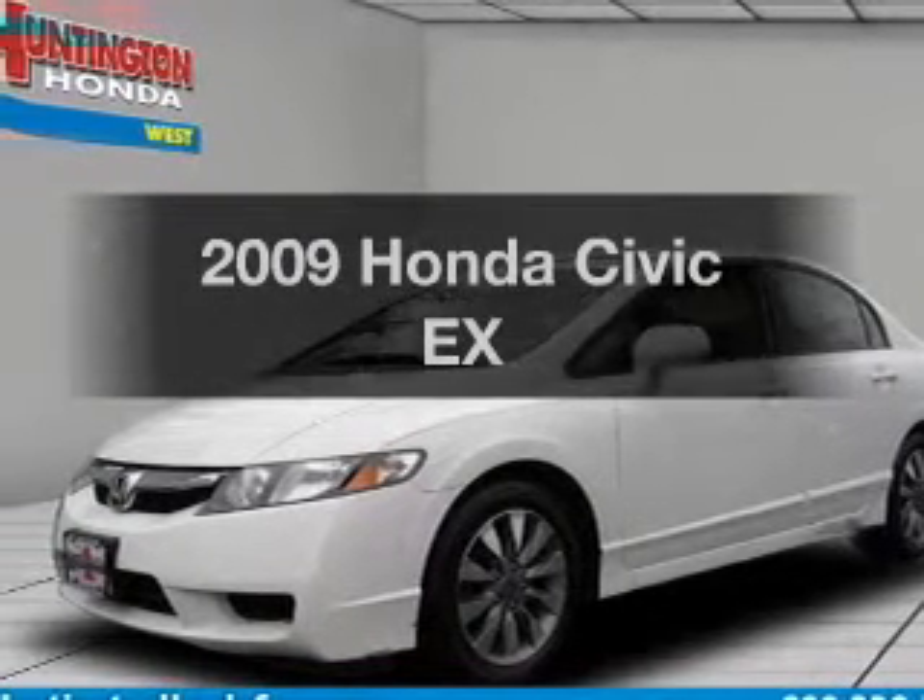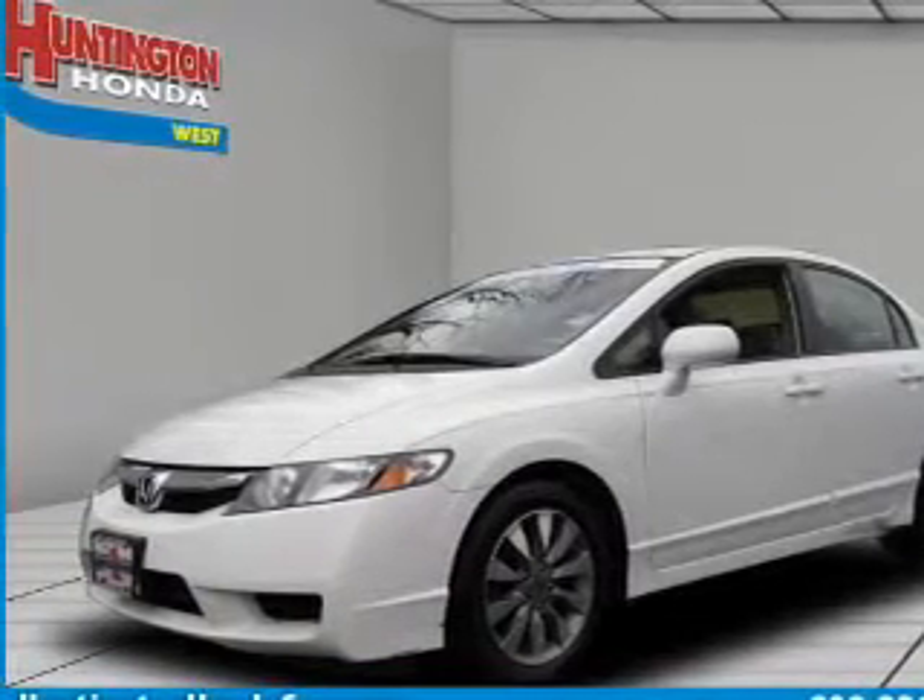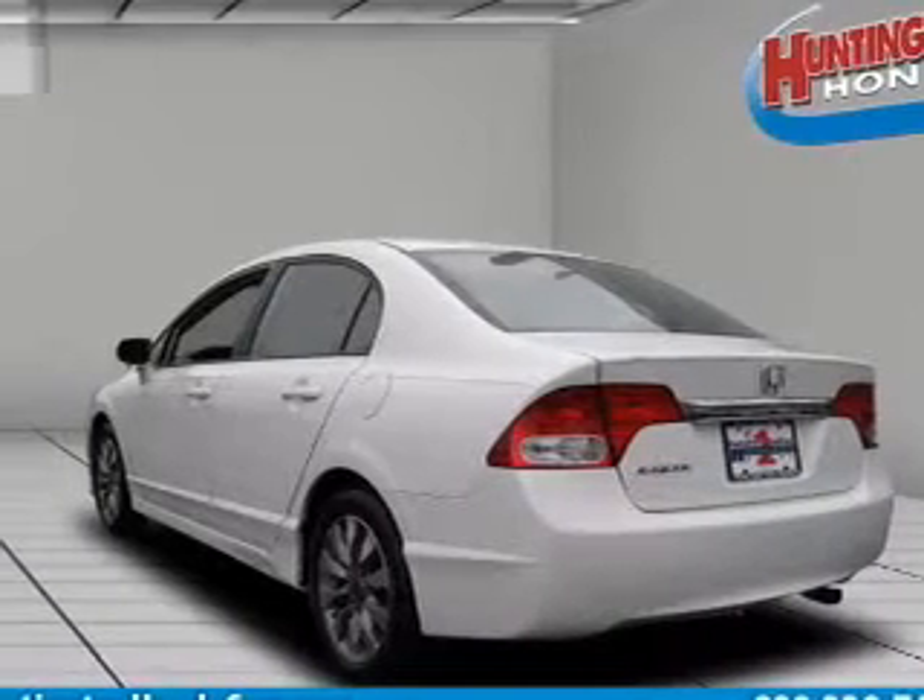Introducing the 2009 Honda Civic. If you're looking for an automobile with great attributes, look no further.